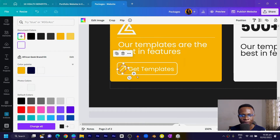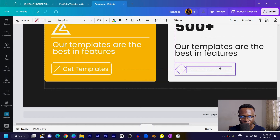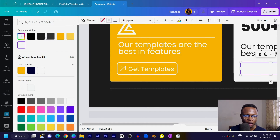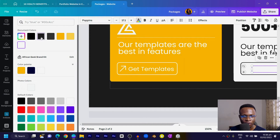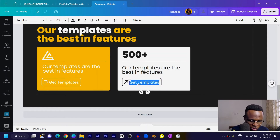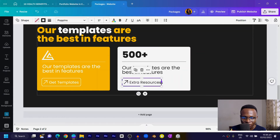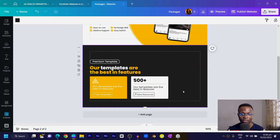Select everything in the button group, duplicate it, and move it to create a second button. Since white on white doesn't look great, change the colors — select the shape and set its color, then change the arrow color to match. Update the text to 'Extra Resources.' Adjust the text size to fit within the button.